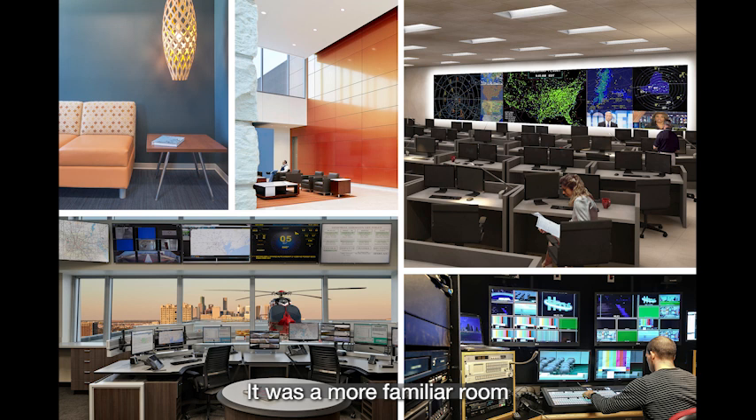It was a more familiar room in that it looked like a living room. Some decompression rooms within a control room facility aren't as comfortable as that, but this one was specifically designed to emulate a living room so that for the operators it would feel very familiar — not like a job, but like home — and they could let themselves go in that room.